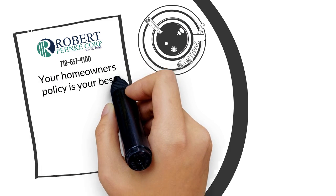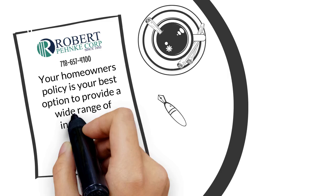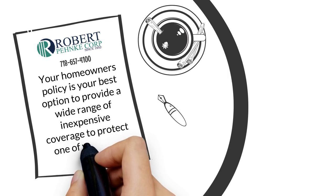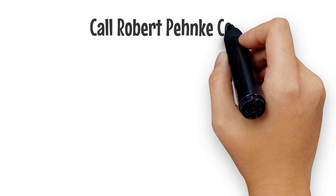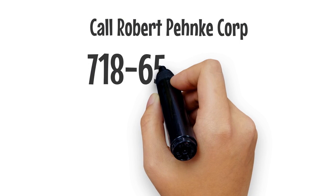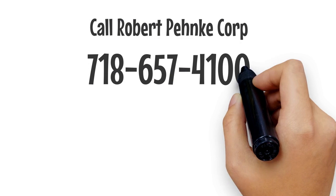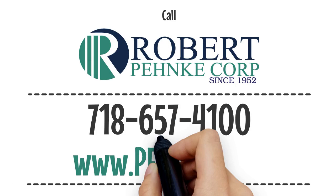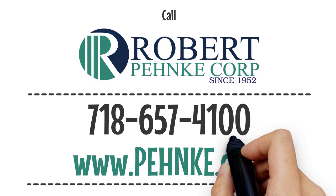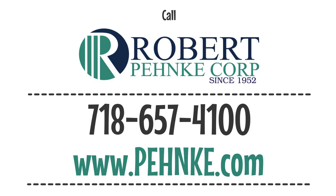Your homeowners' policy is your best option to provide a wide range of inexpensive coverage to protect one of your most valuable assets. Isn't it time you reviewed your homeowners' insurance policy? Call Robert Penke Corporation at 718-657-4100 for a complimentary review or quote, or go to www.penke.com to get an online quote.